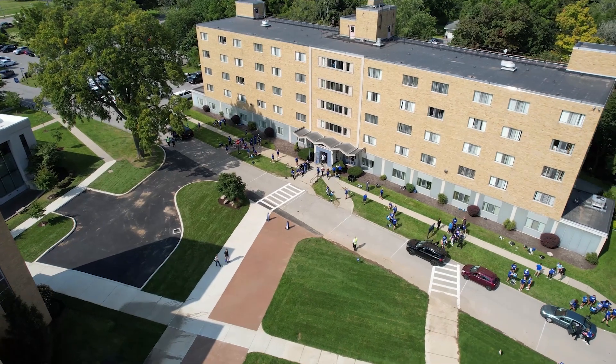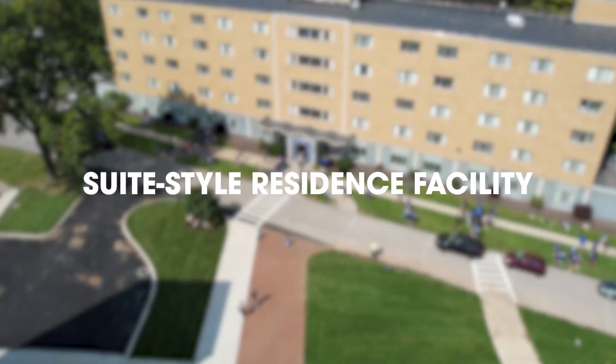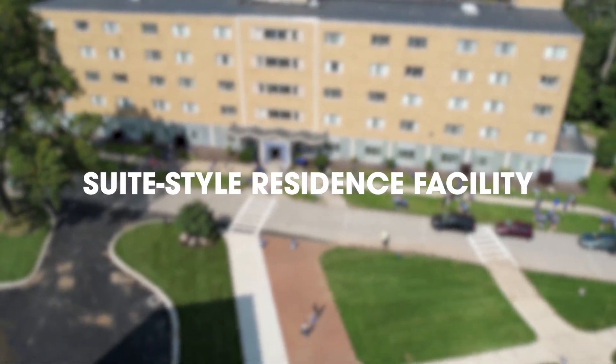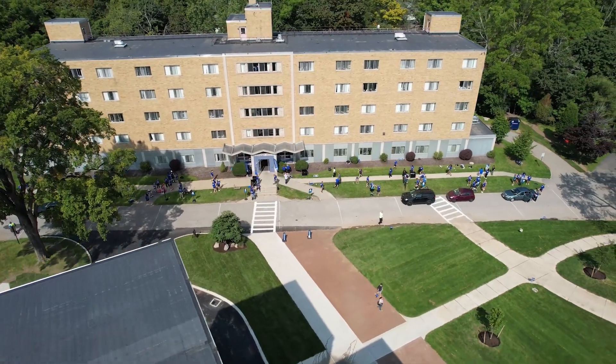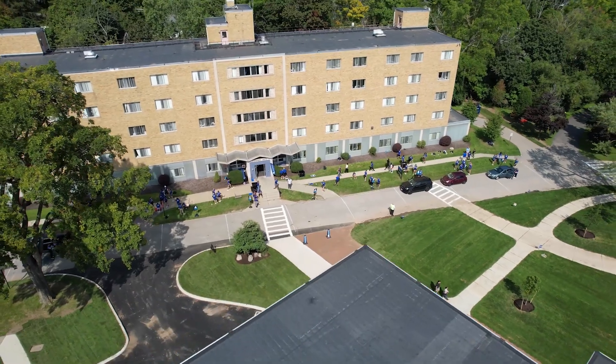Canavan Hall, housing approximately 260 students, is a suite-style residence facility with kitchenettes, lounges, and laundry all on site. With options of double or triple rooms, this five-story residence hall is used primarily for our first-year and new students.